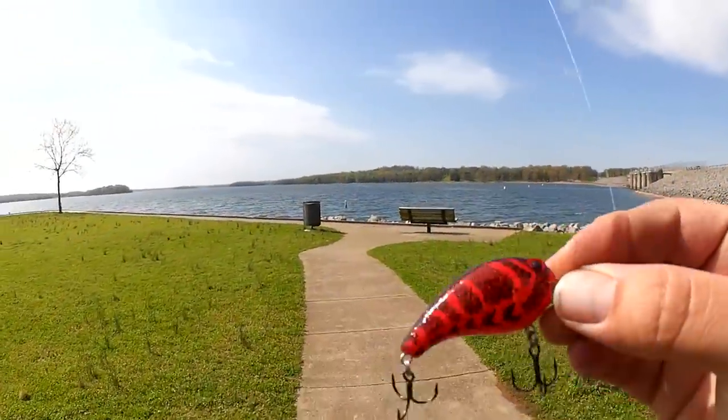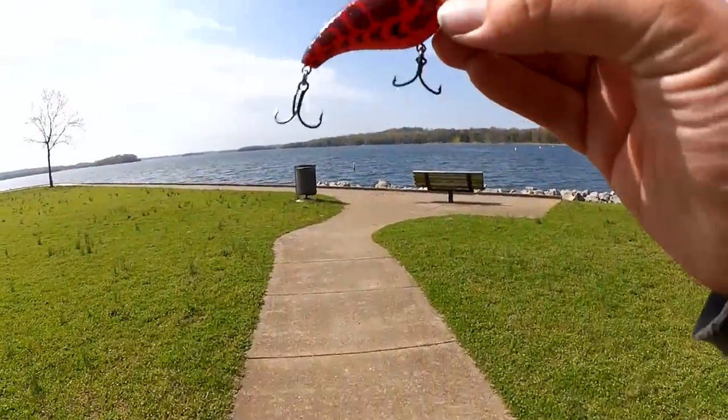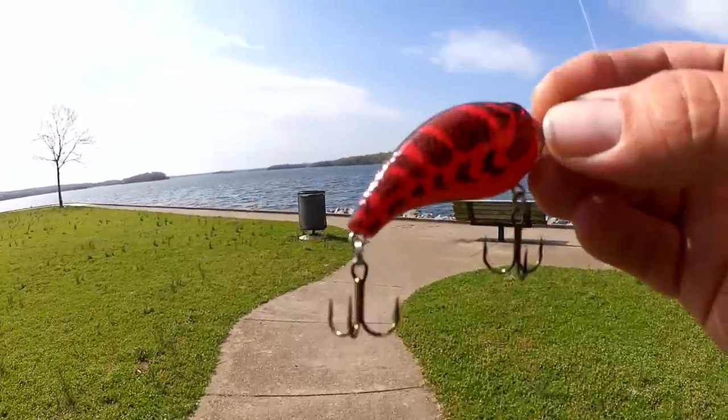I think this is an Academy Sports in-house brand, H2O.